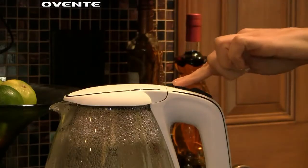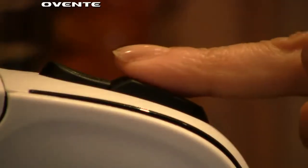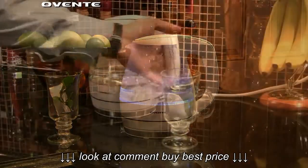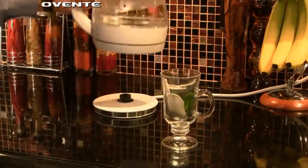With one easy touch to open and one easy touch to turn it on, boiling water couldn't be simpler. The cordless operation makes it simple to use for coffee, tea,